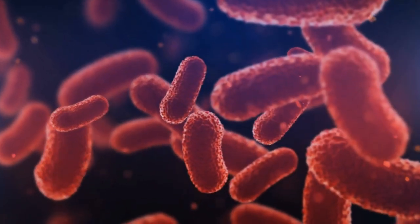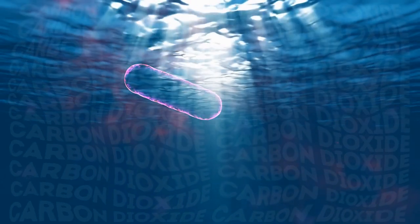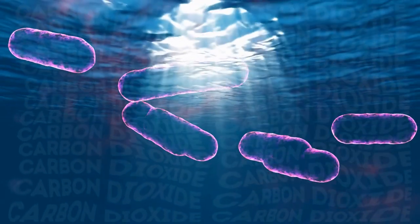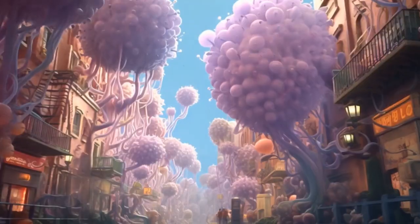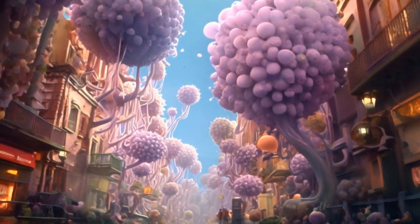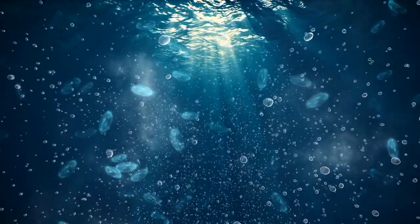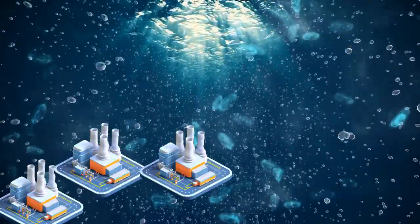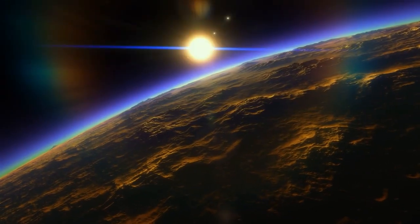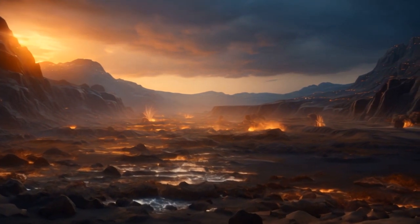Simple organisms like algae and bacteria rule the scene. They thrive in the oceans, using the abundant carbon dioxide to grow and multiply. The waters are teeming with activity, with colorful microscopic life forms buzzing around like a busy city. These tiny organisms are working hard, releasing oxygen as they go about their business — they're like little factories, slowly changing the composition of the atmosphere. This is what the early Earth looked like, more or less.